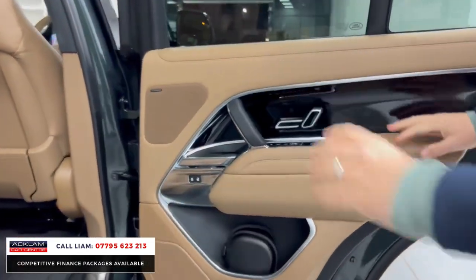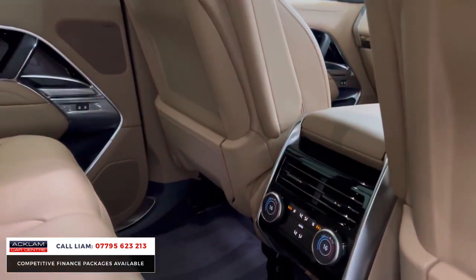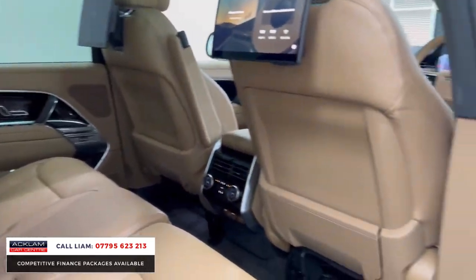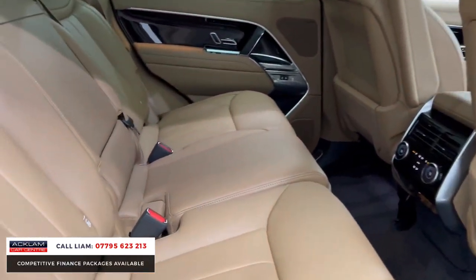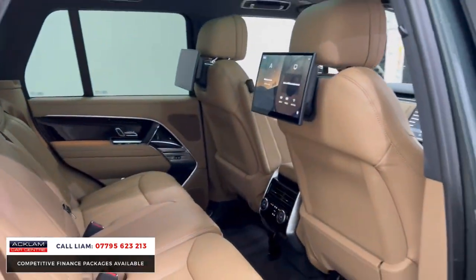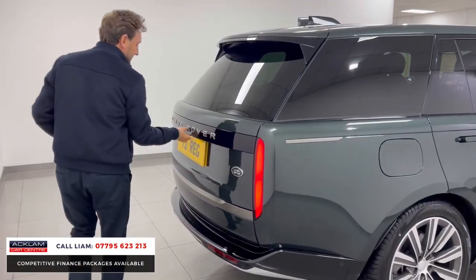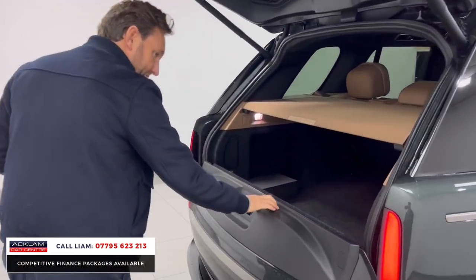Soft close doors - you need that on a Vogue. Look at it in the back: you've got that gloss black grand veneer, Meridian speakers, Caraway rear entertainment in the back as well as a fantastic optional extra. You get the rear entertainment with the headphones, which are in the door cards. There's a set for each side. If you look at the seat belts - they're illuminated, because the car is an HSE. On a night that looks really cool when you get in.